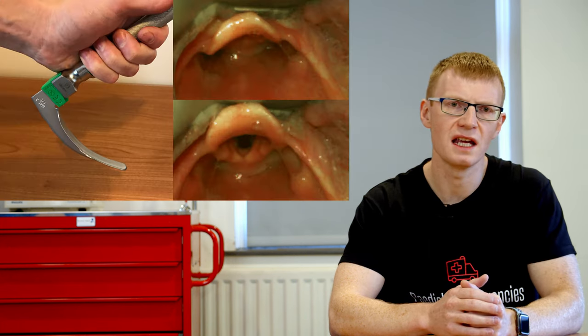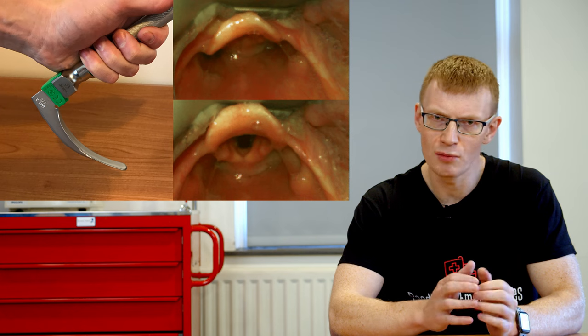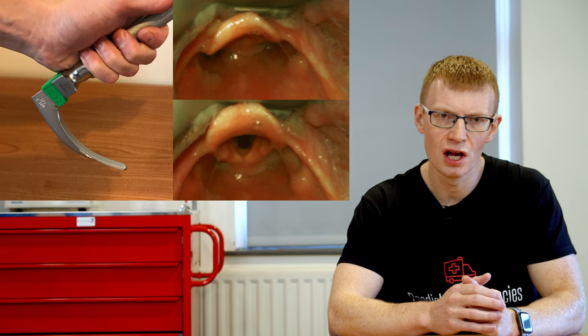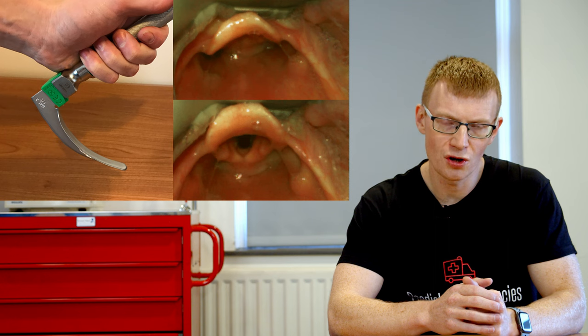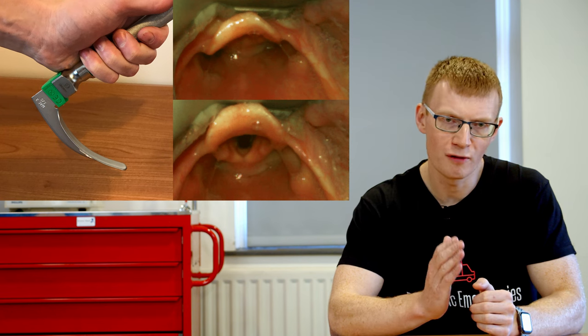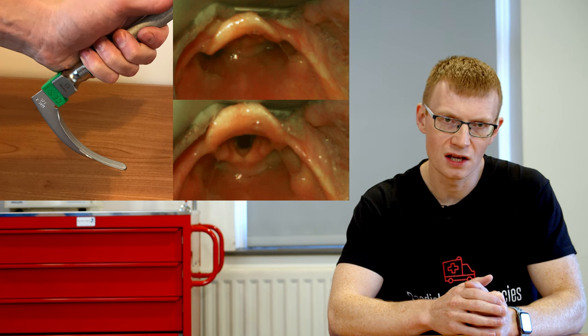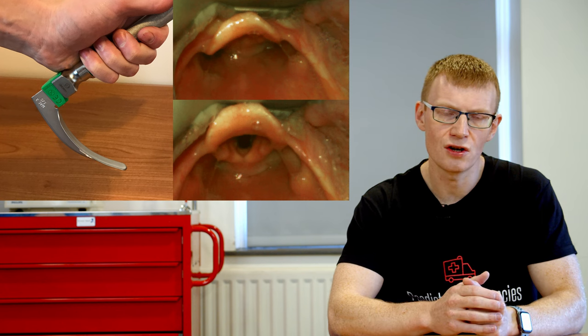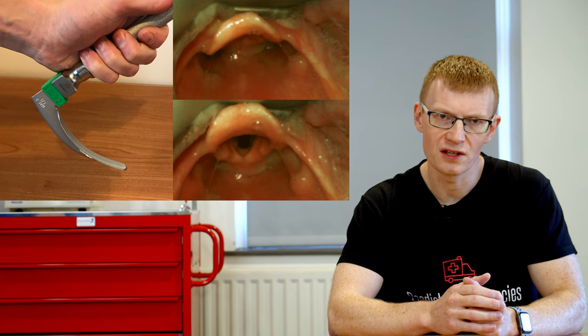Another option is to use your tried and trusted curved blade that you use on a regular basis. Again, because of the anatomy you probably won't get a great view, but if you combine external laryngeal manipulation with a stylet in the tube, the majority of times you'll get a view adequate enough for intubation. I know a number of paediatric intensivists and anaesthetists for whom this is their preferred method for children of all sizes, and it would have been something I recommended up until about six or seven years ago.